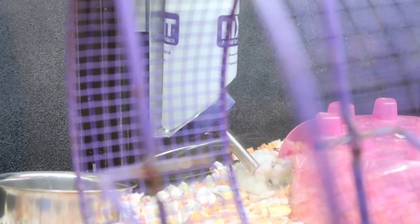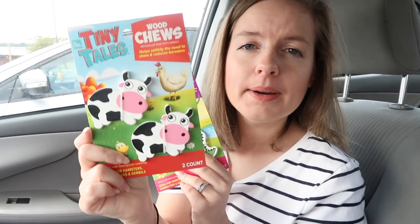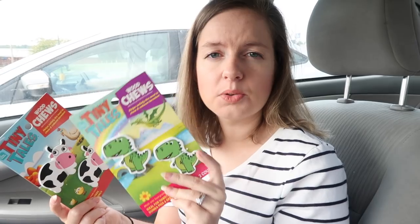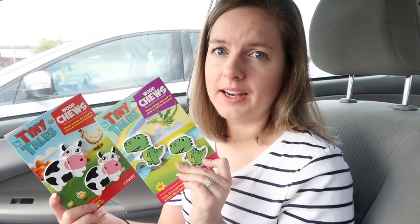Okay, so I just left PetSmart. These are the new 'All Living Things Tiny Tails' chews for hamsters. Apparently they're doing a full remodel of the hamster section and they got this new brand called Tiny Tails — it's going to be like a lot of animal farm type stuff. Moo is going to love this. Obviously she's not going to chew it, but it's so cute and so perfect and appropriate for her. I also got the dinosaurs — they did have chickens and other things, but none of it was on the floor yet since they haven't done the remodel at this particular store.